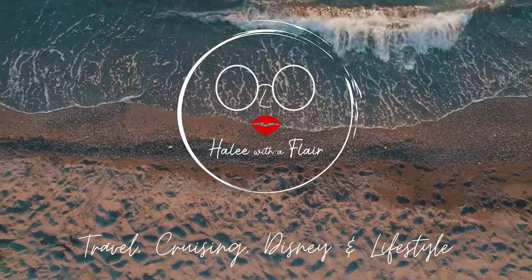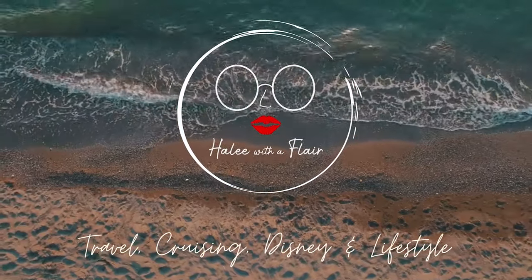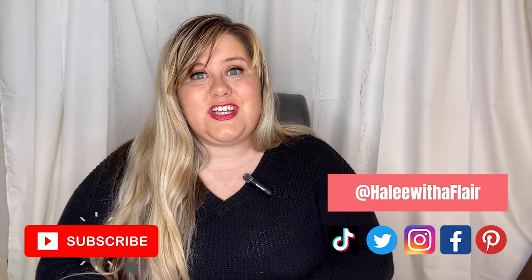Did you know that you can prep for your trip at the Dollar Tree? Let me show you. Hi everybody, welcome back. It's Haley from HaleyWithAFlare.com. If you are new here, do not forget to subscribe and you can also follow me over here on social. I'm so excited about this video today — it is one of my favorite topics and probably some of my best tips that I could ever give you guys for planning a trip.